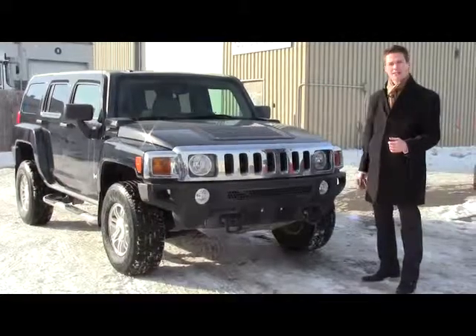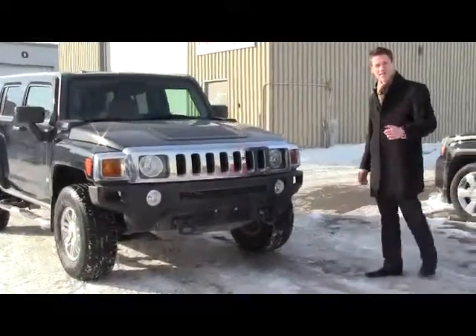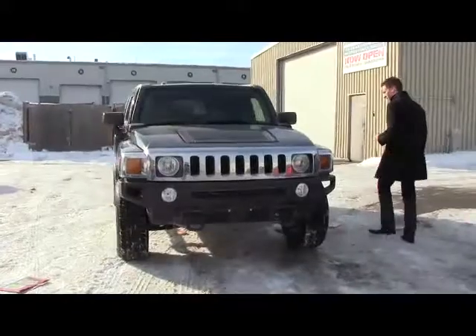Highlights about this one: 3.7 liter engine, 4-wheel drive, trailer package, and a bunch of other goodies if we look inside the vehicle.